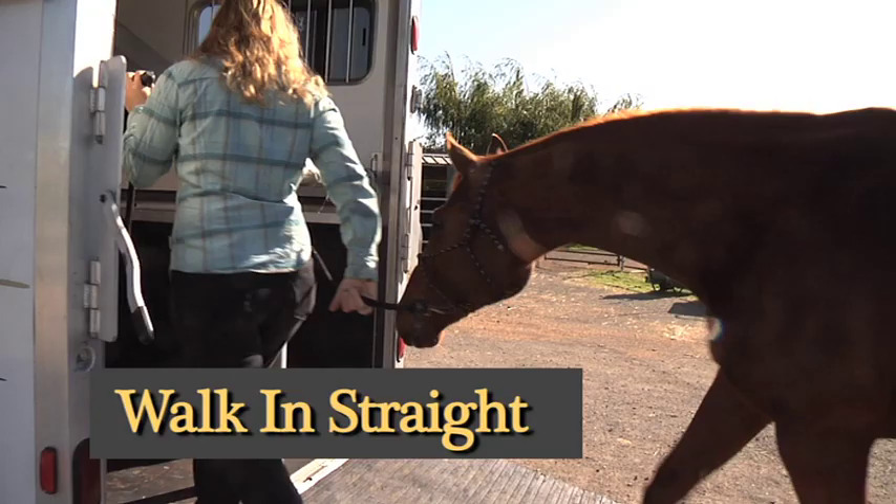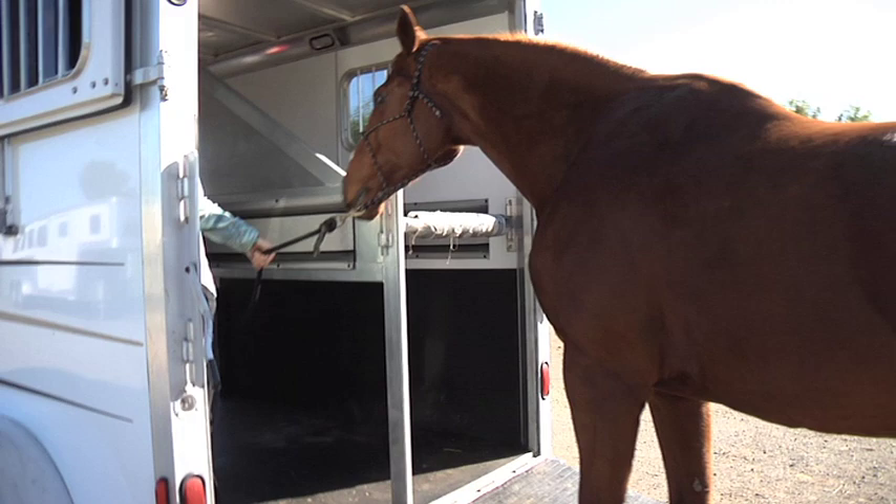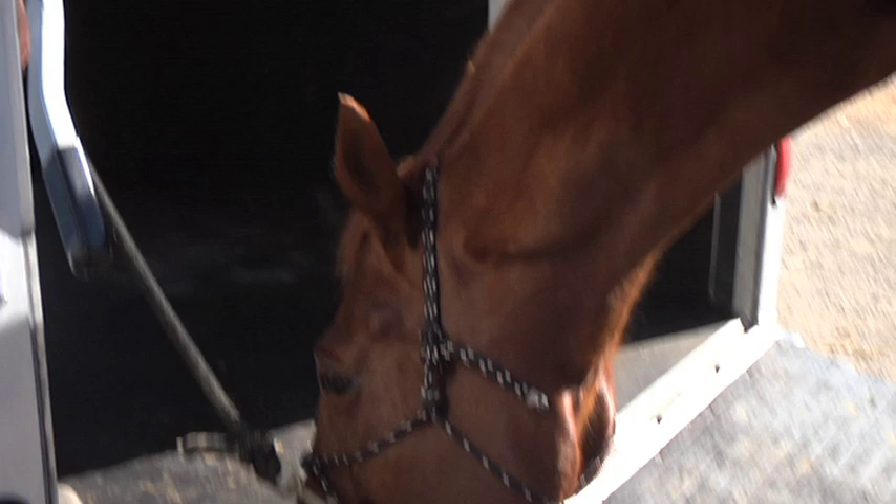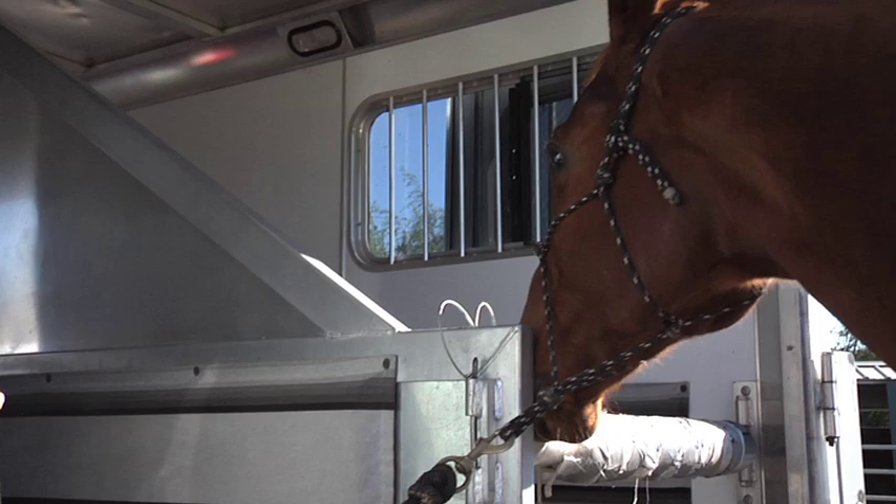Get him straight and allow him to look. He's allowed to look and think about the trailer as long as he's not trying to go away. I'm going to take any pressure off of him as long as he's expressing some kind of curiosity. I want him to be really comfortable with the situation and not feel like this is a place where there's potentially a lot of anxiety.